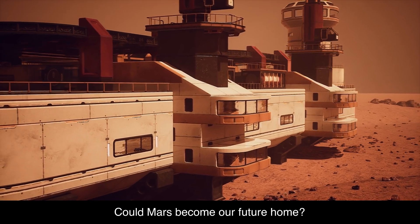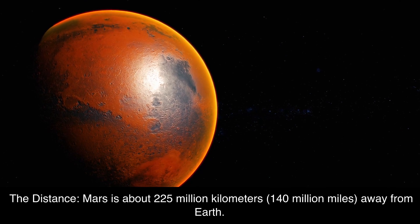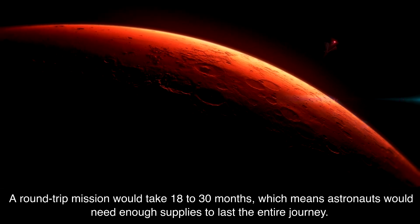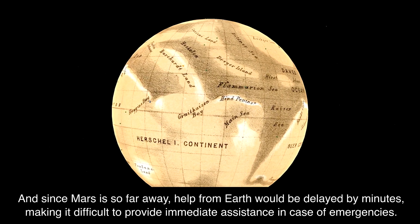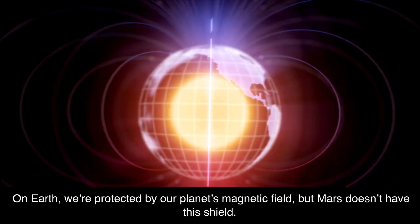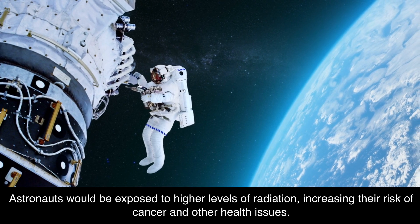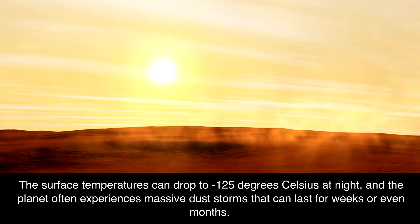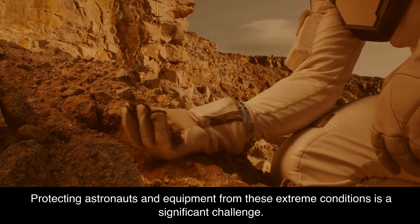Could Mars become our future home? It's a thrilling idea, but there are some major challenges to overcome. The distance: Mars is about 225 million kilometers (140 million miles) away from Earth, and a round-trip mission would take 18 to 30 months. Space is also filled with harmful radiation; without Mars' magnetic field, astronauts would be exposed to higher levels of radiation, increasing their risk of cancer and other health issues. Furthermore, Mars surface temperatures can drop to minus 125 degrees Celsius at night, and the planet often experiences massive dust storms that can last for weeks or even months, making protecting astronauts and equipment a significant challenge.